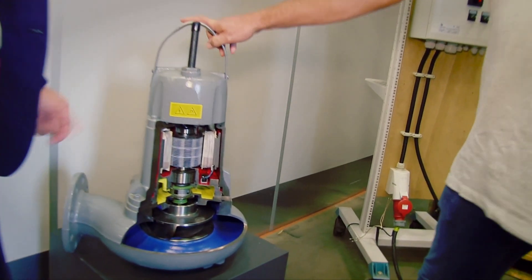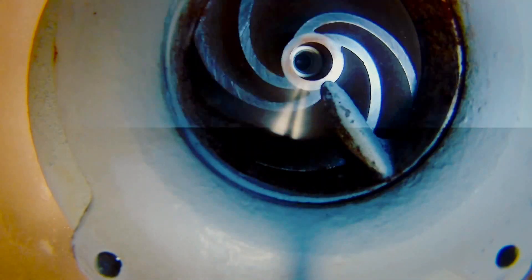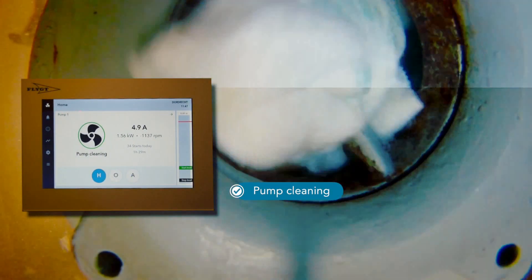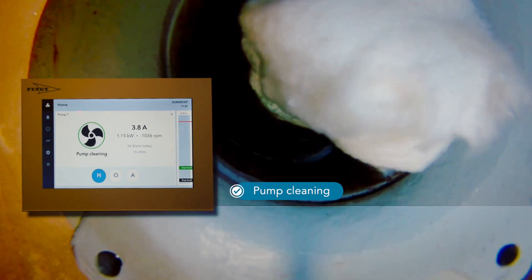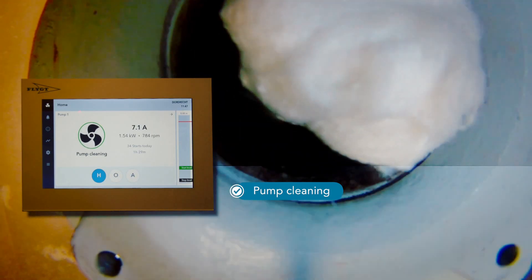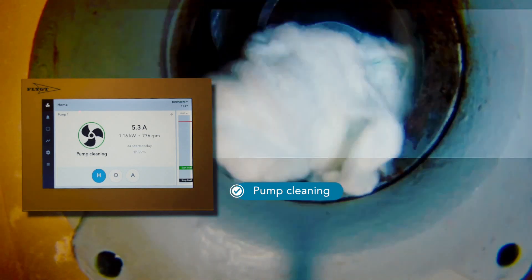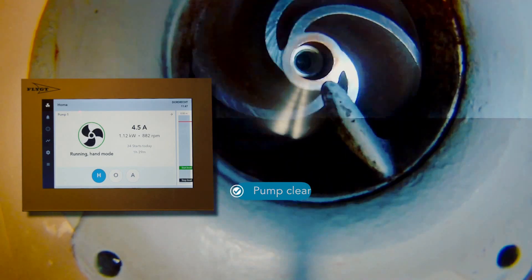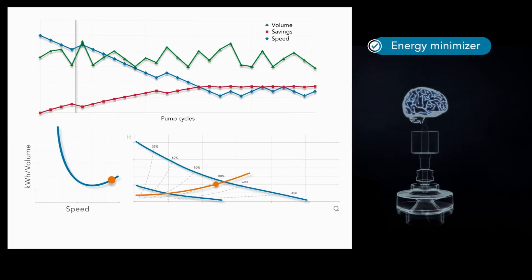This is all possible with a plug-and-play proven concept available in three different versions. Those three versions can cover a range of over 100 pump curves. Today, the integrated pump cleaning, sump cleaning, and energy minimizer functions are all combined in one compact system that will bring you the highest value for the lowest lifecycle costs.